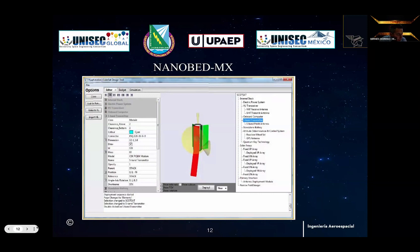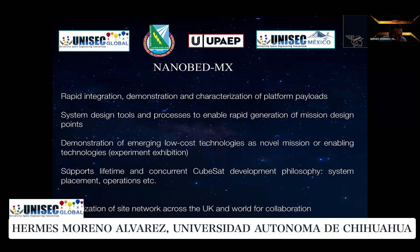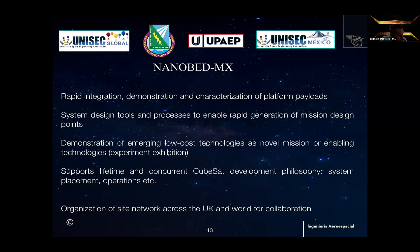This is a simulator and program for simulating the satellite position and subsystem positions within the structure. With the Nanoway, we have very fast integration, demonstration and characterization of platform payloads, system design tools and processes to enable rapid generation of mission design points, demonstration of emerging low-cost technologies as novel or enabling technologies, experimentation, support for the lifecycle of current CubeSat development philosophy, and system placement operations.